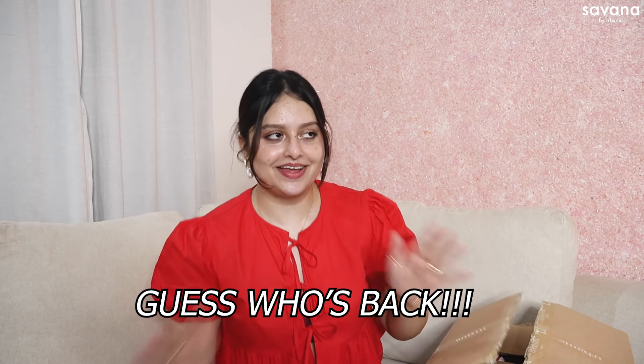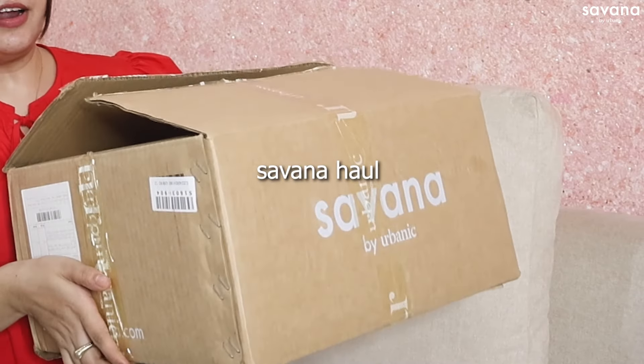Guess who's back? I know, I am so sorry. I haven't posted a lot of videos lately, but I've been posting shots every day. I missed you guys and I miss talking to you. And today I am back with a bang — let's do a huge Savannah haul!